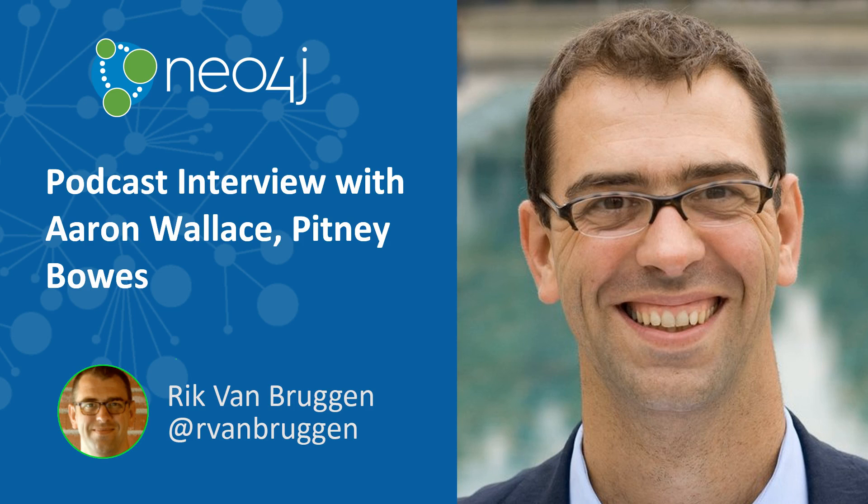Hello everyone. My name is Rick van Bruggen from NeoTechnology. After a quite long pause after GraphConnect Europe, here I am again recording another podcast episode. Today I'm joined by someone I've been looking forward to speaking to for quite some time, Aaron Wallace from Pitney Bowes. It's been a bit of an exercise in planning to get both of us on the phone, but here we are.